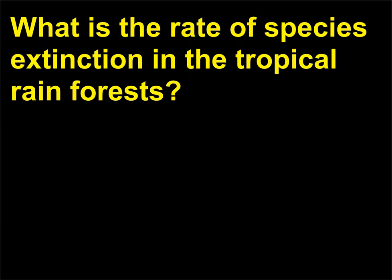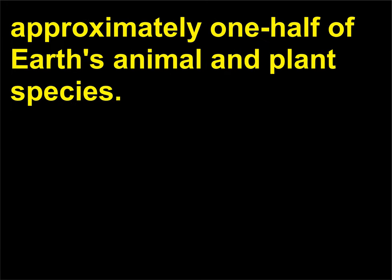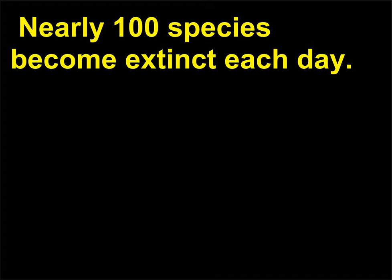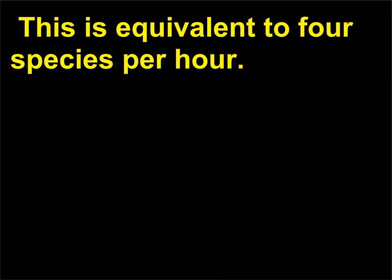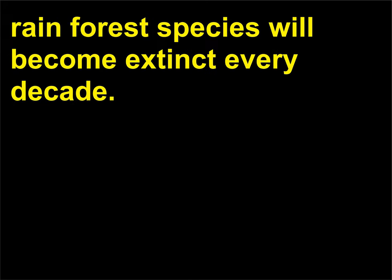What is the rate of species extinction in the tropical rainforests? Biologists estimate that tropical rainforests contain approximately one-half of Earth's animal and plant species. These forests contain 155,000 of the 250,000 known plant species and innumerable insect and animal species. Nearly 100 species become extinct each day, equivalent to 4 species per hour. At the current rates, 5 to 10% of the tropical rainforest species will become extinct every decade.